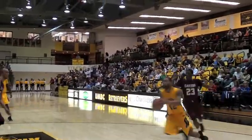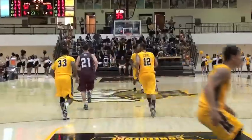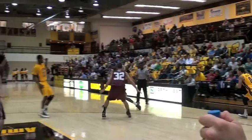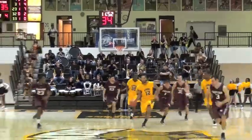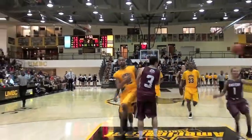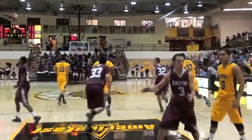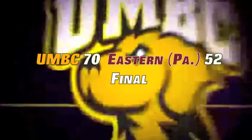UMBC works inside to Chase Plummer, who converts a short shot off the glass, giving UMBC a 13-point lead. Cook comes down the baseline with a big dunk, and UMBC starts to pull away from Eastern. Adrian Satchel takes it strong to the basket, giving UMBC a 19-point advantage. A beautiful fast break — Cook to Morgan — and Garner finishes up, giving UMBC a 21-point advantage. The Retrievers win it 70 to 52.